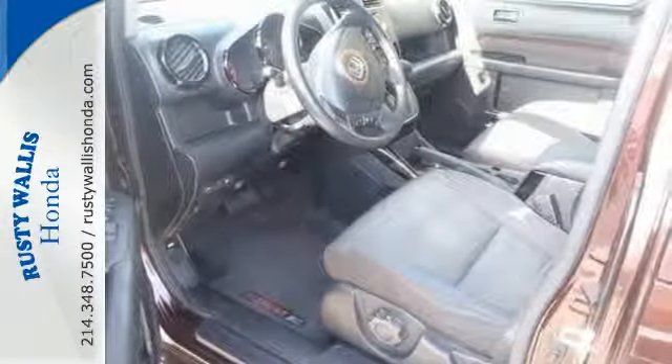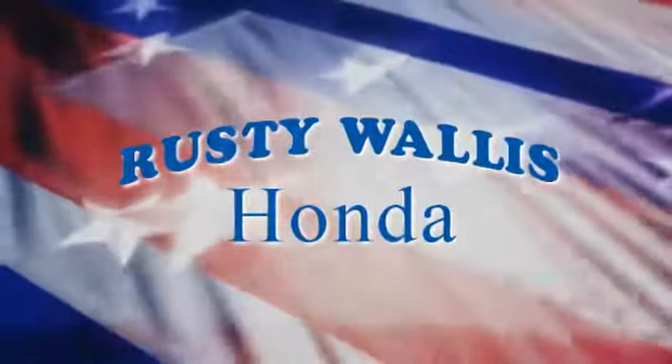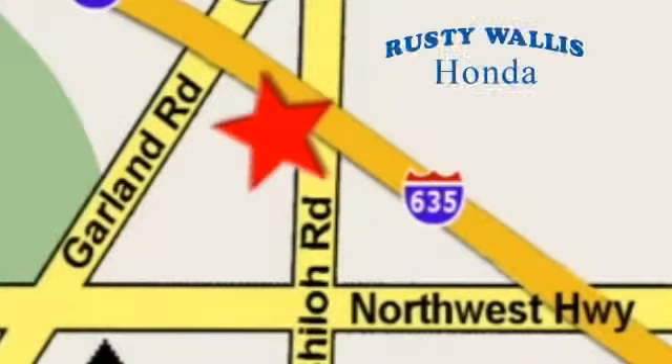See it for yourself today. At Rusty Wallace Honda, our primary goal is to satisfy our customers. Stop in today — we're easy to find just off I-635 at Shiloh Road.